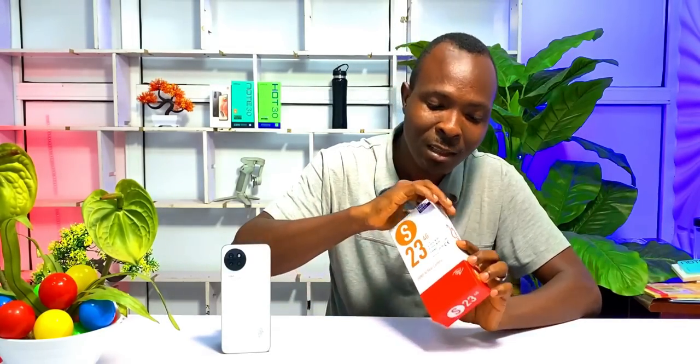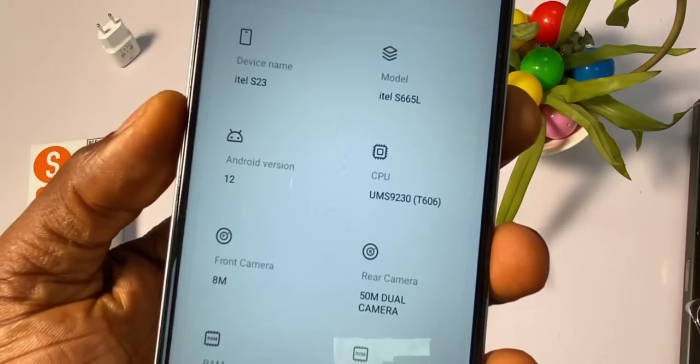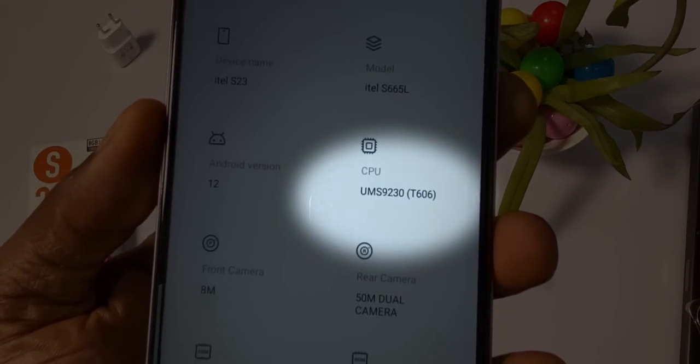Fine specs. But as good and tempting as these features are, there is something fishy about this phone. ITEL is deliberately hiding the type of processor that powers it. If you check the body of the packaging box, you will not find any information about the processor. But I checked the phone settings — brothers and sisters, welcome to the Unisoc T606, an entry-level processor.